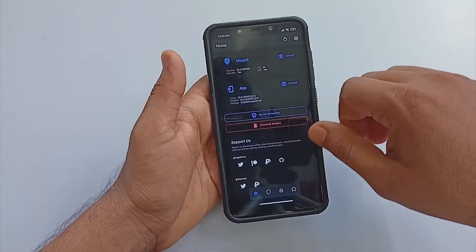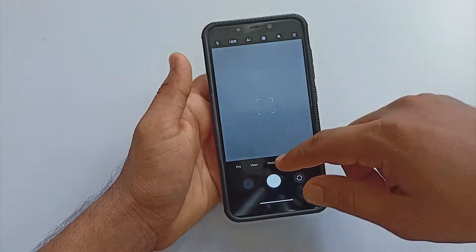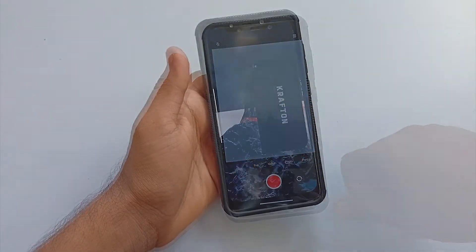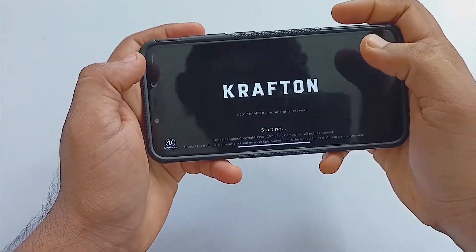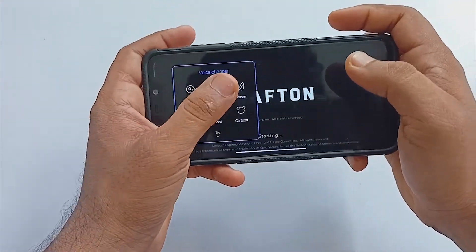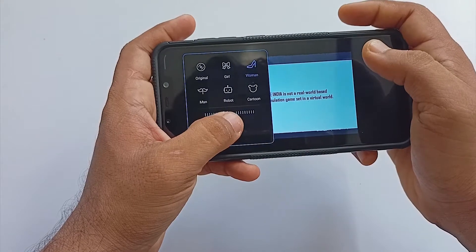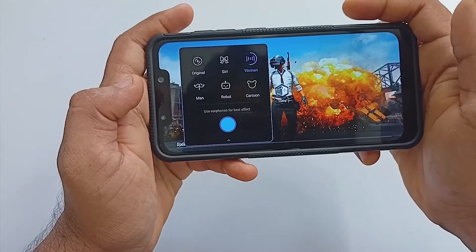Another important feature of this ROM is that it includes the MIUI stock camera, and almost all parts of the camera work without any issue. For gamers, Game Turbo is here and it includes a voice changer. However, this is only for you — whatever sound is there, your opponent will be hearing your own voice, not the changed voice, which is kind of a lame feature.